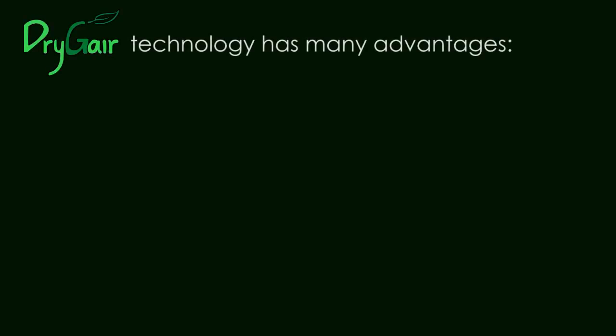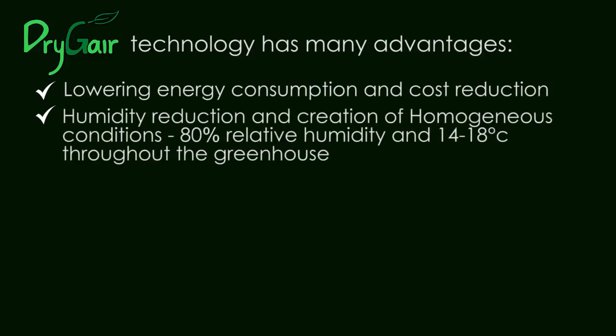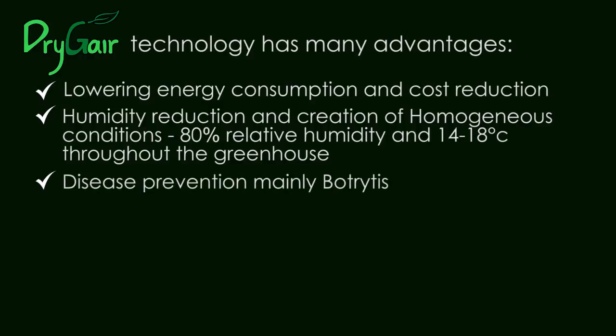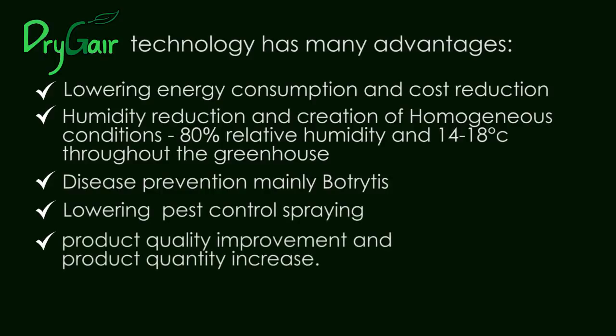Dry-Jer technology has many advantages: lowering energy consumption and cost reduction; humidity reduction and creation of homogeneous conditions — 80% relative humidity and 14 to 18 degrees Celsius throughout the greenhouse; disease prevention, mainly botrytis; lowering pest control spraying; product quality improvement and product quantity increase.